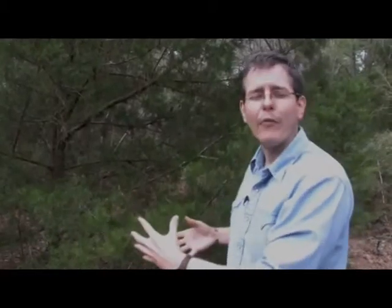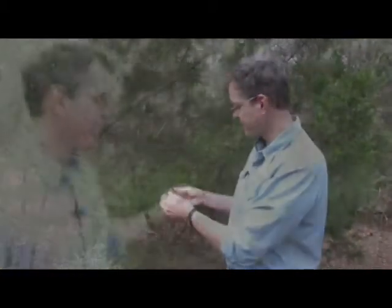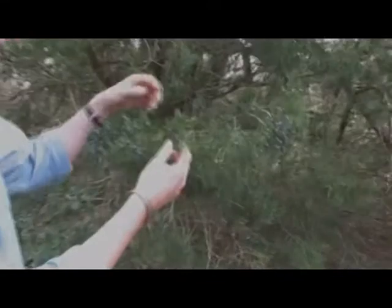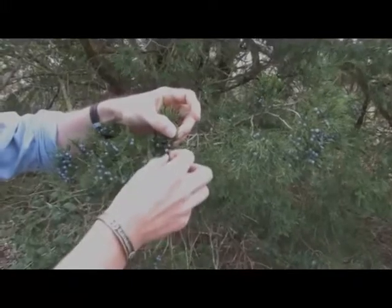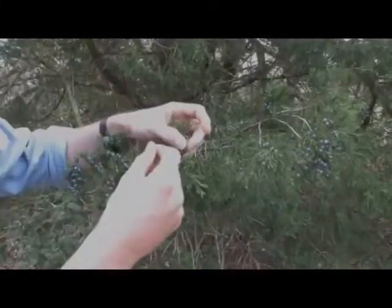The ash juniper is much scrubbier, smaller, more rounded, and closer to the ground, whereas this eastern juniper is much taller. So we're still looking at an eastern juniper here, but we've gone over to another individual. What I want you to notice here is that this is what the young cones look like — kind of very purplish in color — and they're very aromatic whenever you crush them.